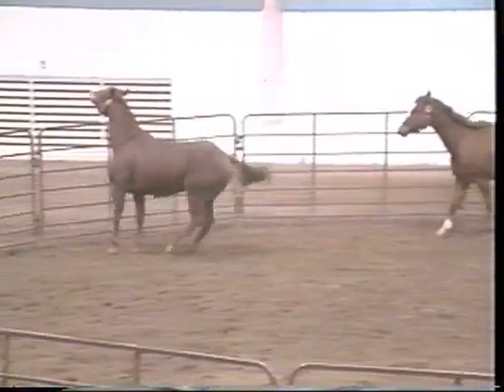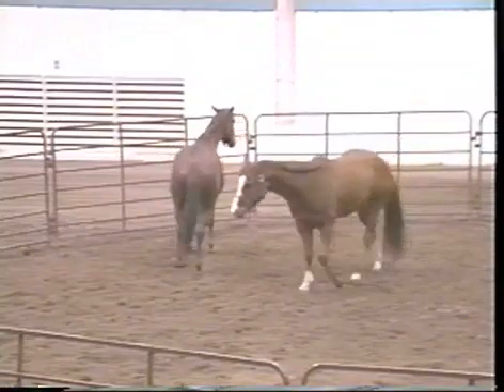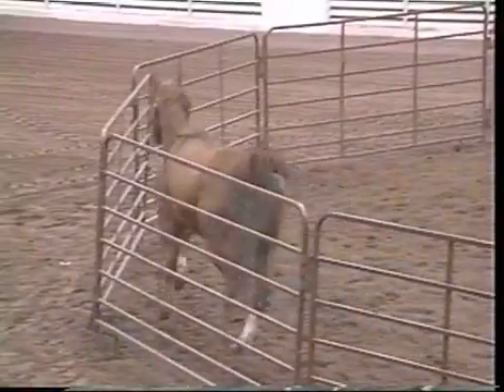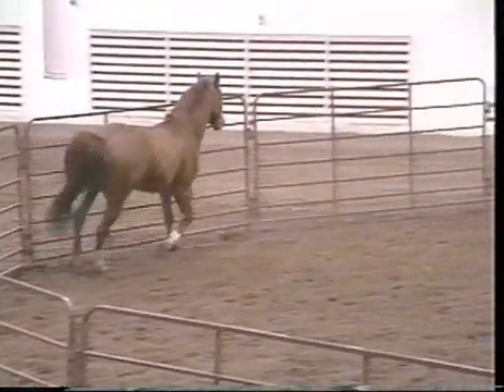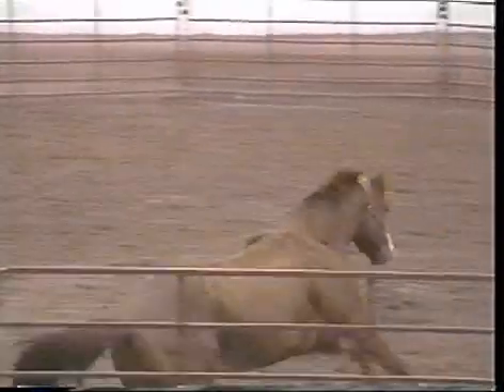Knowledgeable horsemen will notice the way a horse uses its tail in relation to its behavior. Swishing of the tail indicates anger, or the horse may simply be swatting at flies. An irritated horse or one which is spooked will often clamp the tail between its back legs.